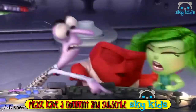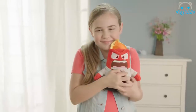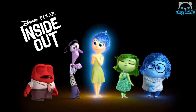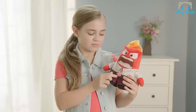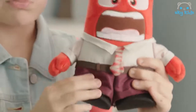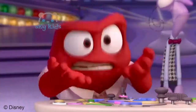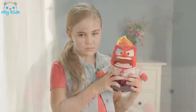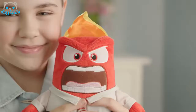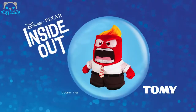Don't lose your temper. Let a real hothead do it for you. Meet Anger, the soft and huggable talking plush toy from Disney Pixar's Inside Out. Anger is 10 inches high and professionally dressed in shirt, tie, and pants. With flames on his head, Anger reveals his fiery personality. Press his left hand and Anger will repeat seven key character phrases from the movie. Keep your cool as you recreate favorite Inside Out moments with Anger by Tomy.